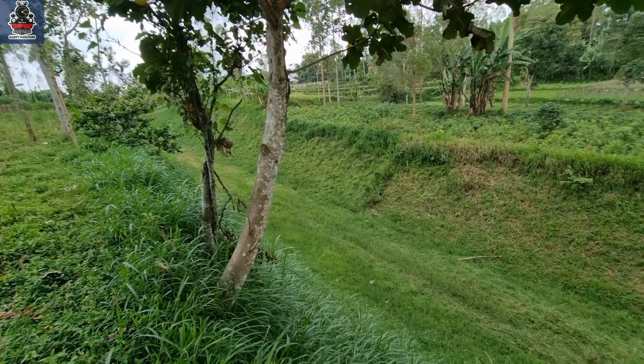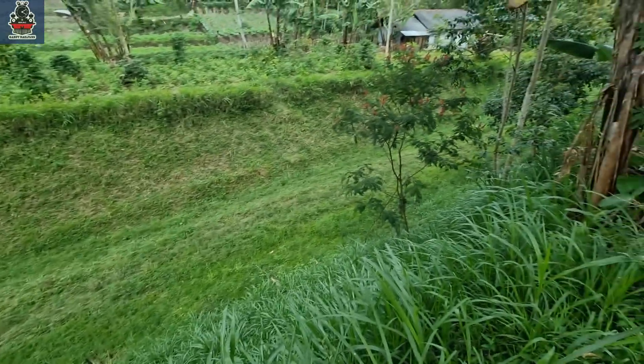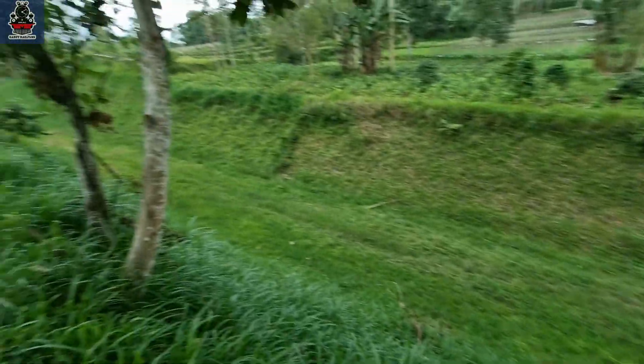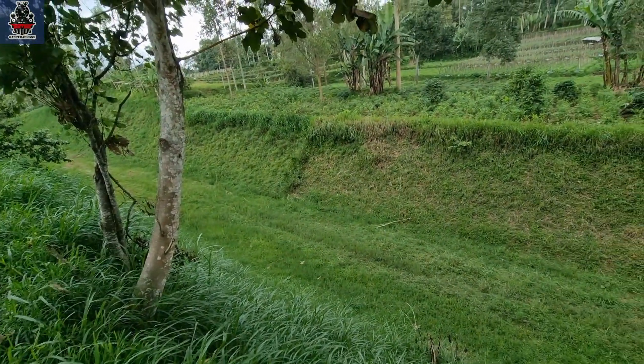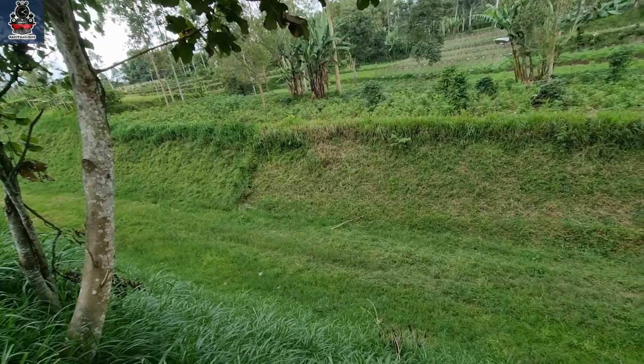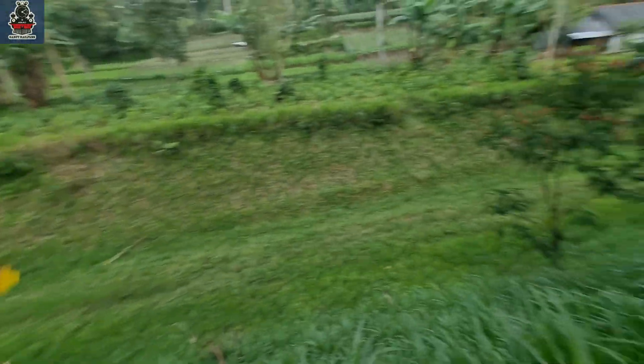This is the remnant of the rail bed below. Like the location of Cicelengka, Nagreg — many places have conditions like this. We are still looking for the location of halte Cicero at KM42 plus 695. We haven't found the exact spot yet, so let's keep searching.